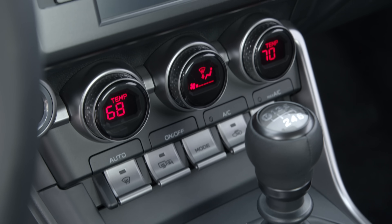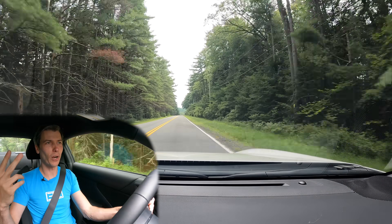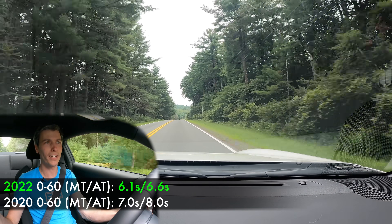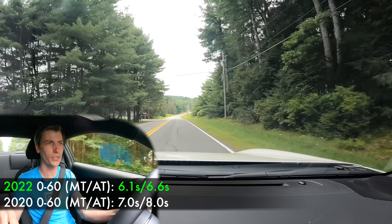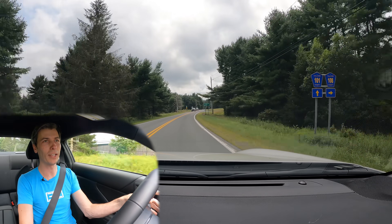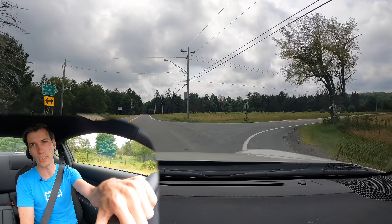Manual versus automatic — the decision is pretty simple: the manual is better in every way. It's lighter, it's quicker, and it has more aggressive gearing. The previous gen manual did 0-60 in about 7 seconds; now it's 6.1. The previous gen automatic was about 8 seconds; now 6.6. The manual is still faster because of more aggressive gearing — even with the time lost to shifting, you put down more wheel torque in each gear, meaning better acceleration.